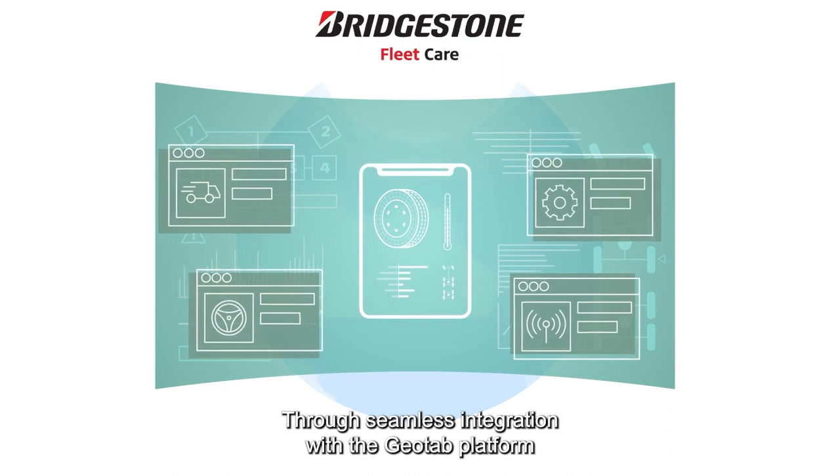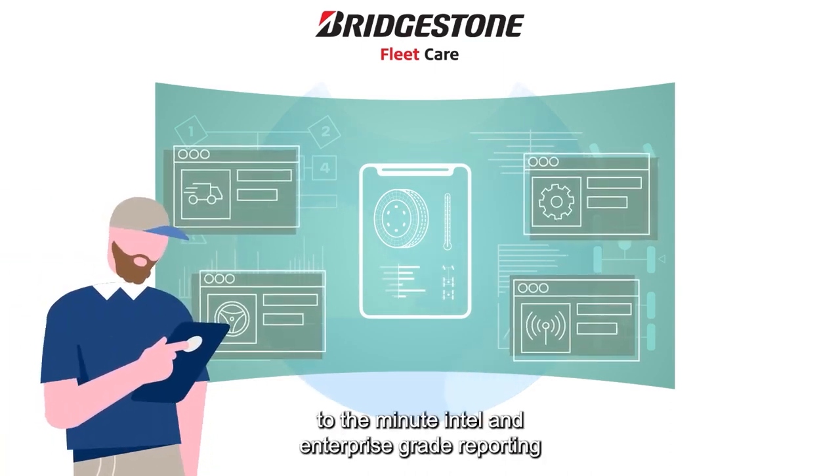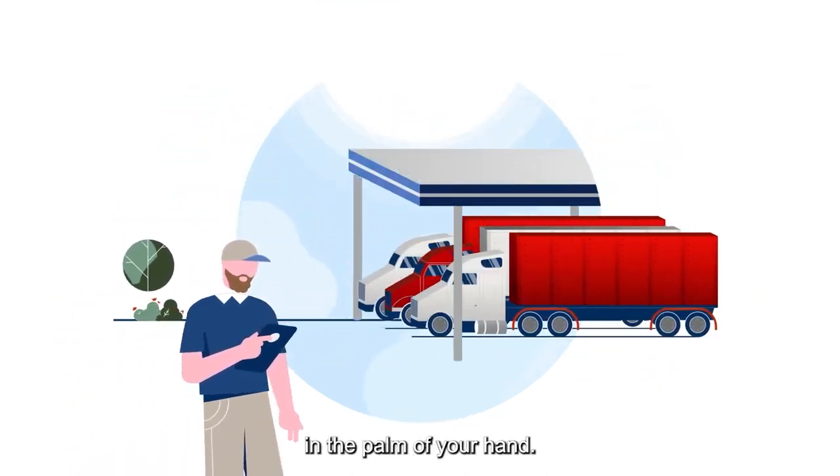Through seamless integration with the Geotab platform, you can have nearly up-to-the-minute intel and enterprise-grade reporting on the status of your fleet's tires in the palm of your hand.